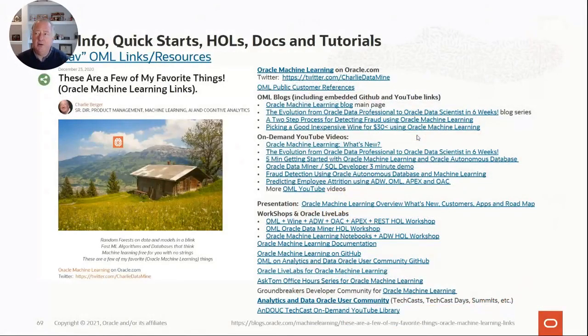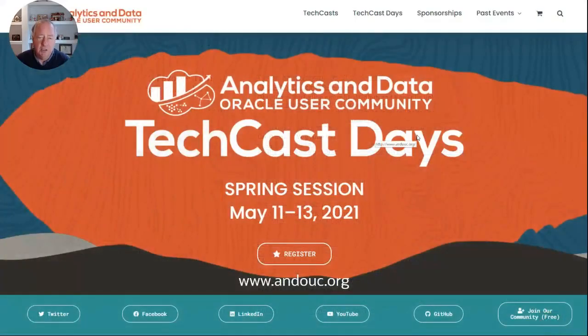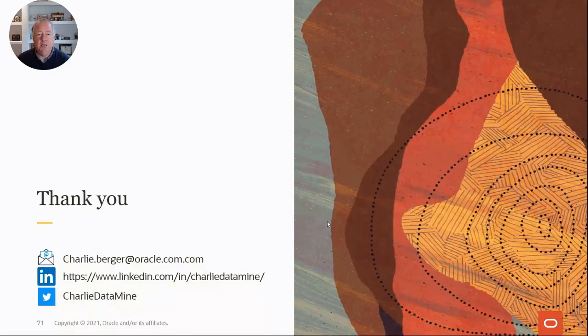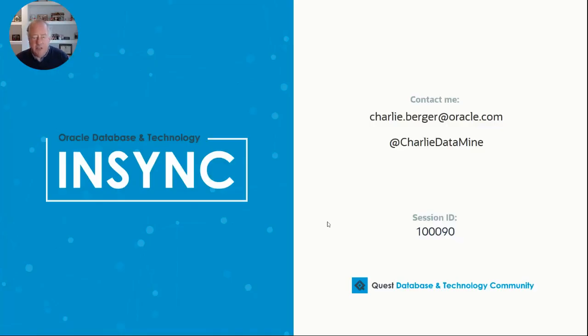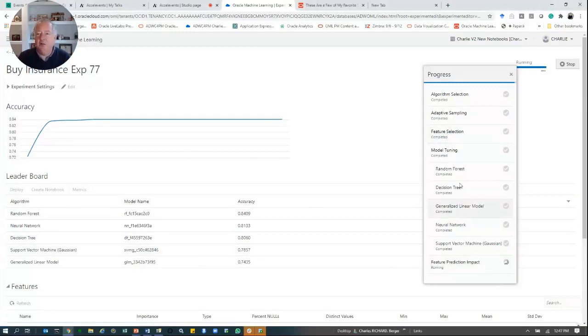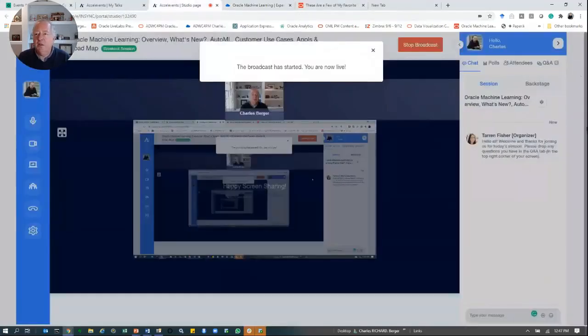There are many, many resources and links — I think I've already put them in the chat window. I want to call your attention to the Analytics and Data Oracle User Community TechCast Days coming up May 11, 12, and 13. You're welcome to join those — they're free. There'll be three hours on machine learning on the 11th, three hours on spatial and graph on the 12th, and three hours of hands-on labs for Oracle Analytics Cloud on the 13th. So please join that.